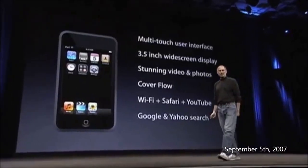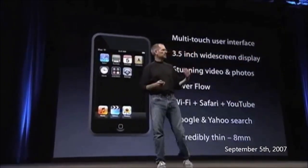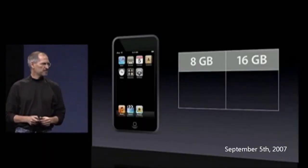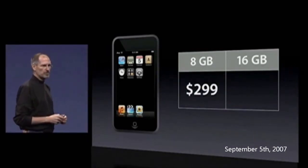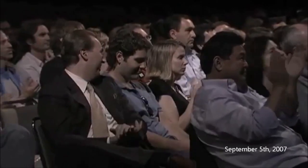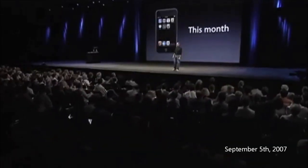All in an incredibly thin form factor — just eight millimeters thin. Eight gigabytes: the price for the new iPod touch with eight gigabytes of storage is $299. With 16 gigabytes of storage, $399. Both models will be available in just a few weeks — we're shipping them this month, plenty of time for the holiday season.